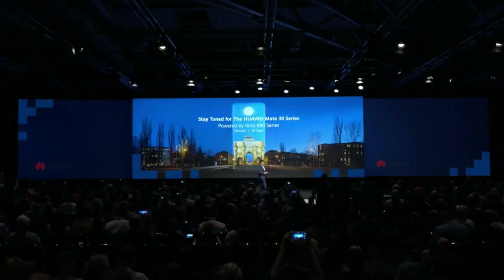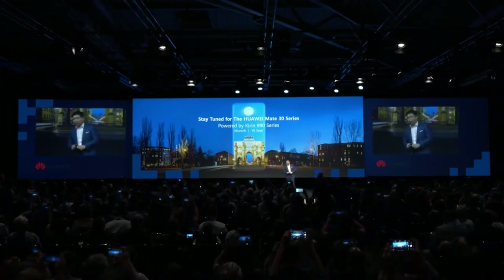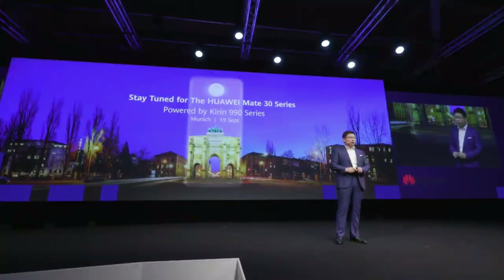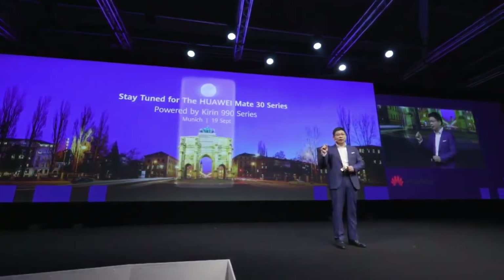We will launch our Mate 30 series smartphone in two weeks, on the 16th of this month in Munich. This flagship phone will embed the Kirin 990 and the Kirin 990 5G.